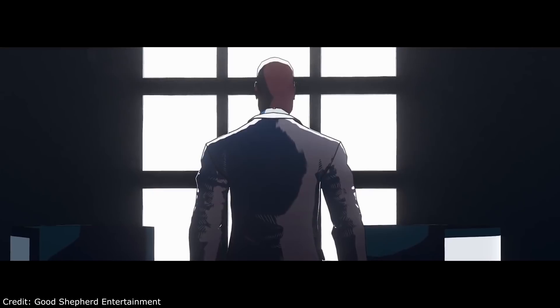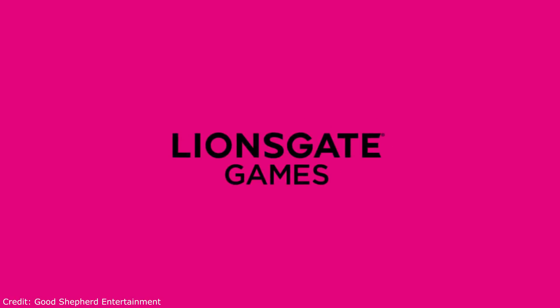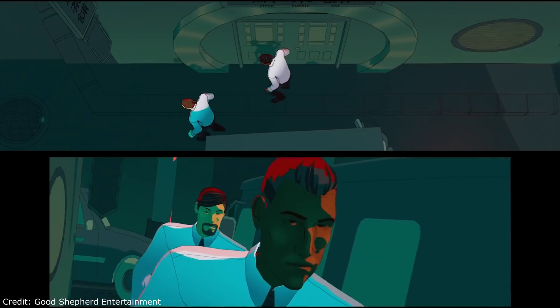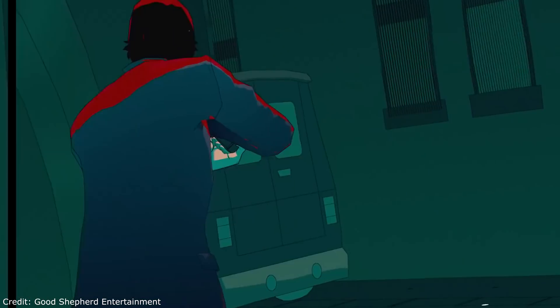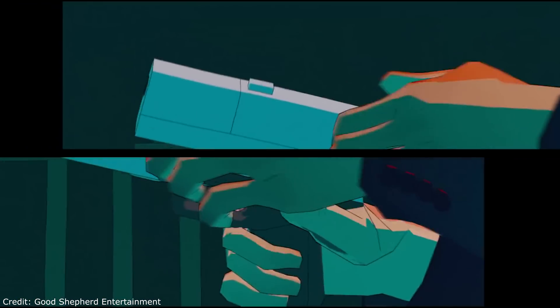Next up we have the reveal trailer for John Wick Hex, which is based on the film franchise that's already got two entries and a third one coming later this year. The game is going to be a timed Epic Game Store exclusive. So if you wanted to pick this up on Steam, it looks like you'll probably have to wait another 6 to 12 months until after the game actually comes out.